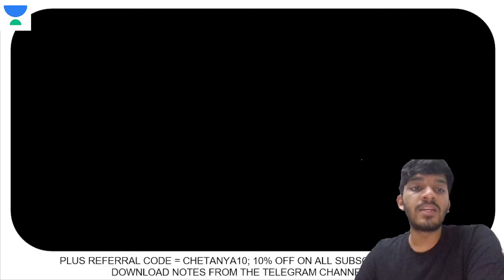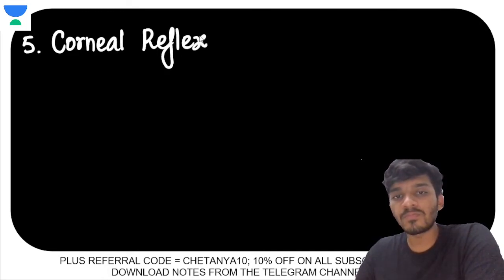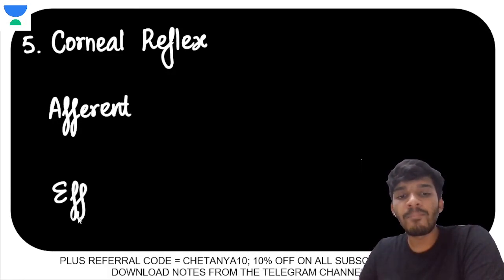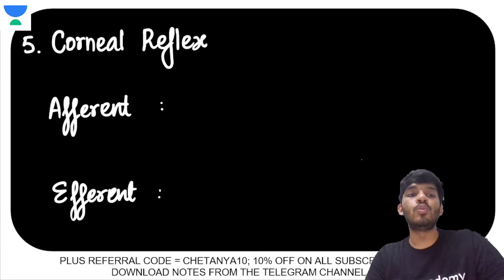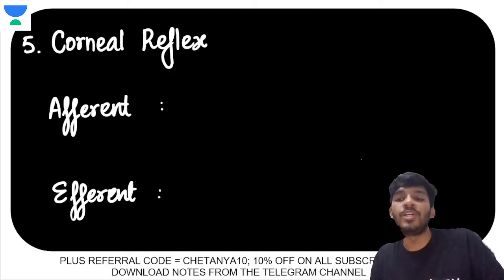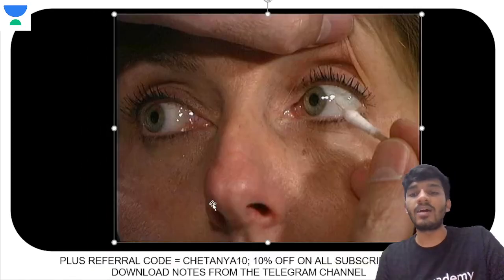The corneal reflex is another reflex of significance. You should know its afferent and efferent arms. If you are in an OPD and the examiner asks you to demonstrate the corneal reflex on an awake patient — ideally you should not, because it is irritating to the patient and there is no indication unless you have a specific suspicion.